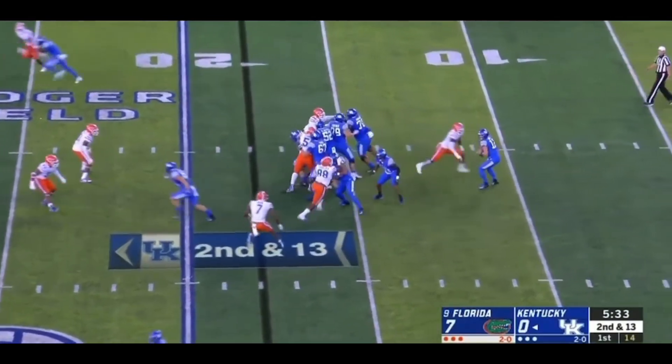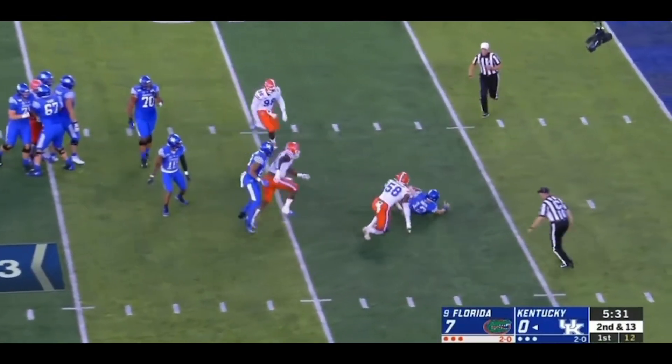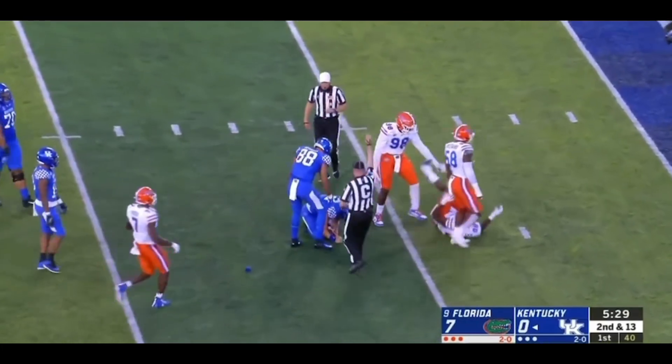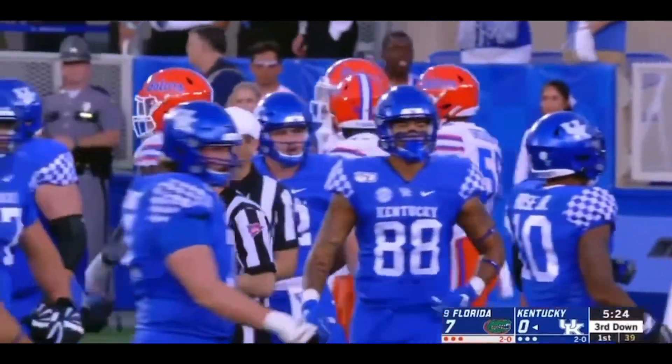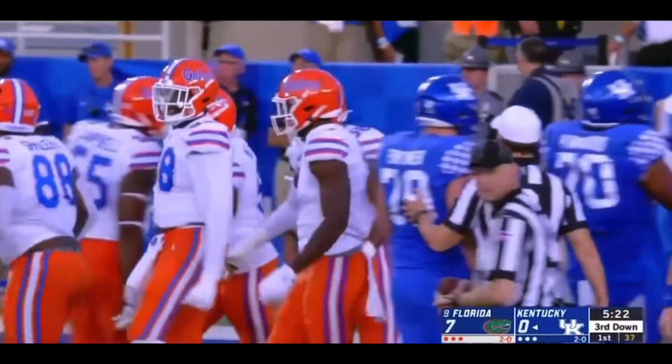Second and 13. Sawyer pressure — didn't feel it. And he is sacked. The football comes out. And this time Sawyer Smith able to recover the fumble. Jonathan Grenard came off the edge untouched.